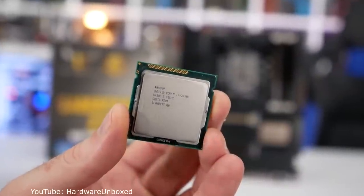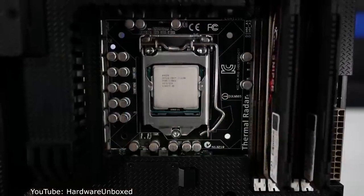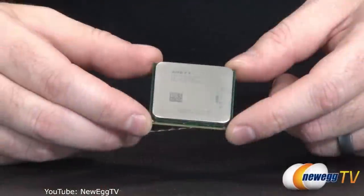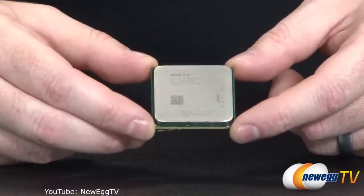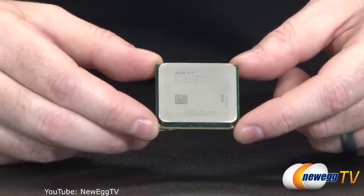Hello everyone. In this series I will discuss PC hardware that has become legendary for both positive and negative reasons. And the best one I felt like starting with is the legendary AMD FX9590, the first consumer CPU that shipped with a 5GHz clock speed out of the box.